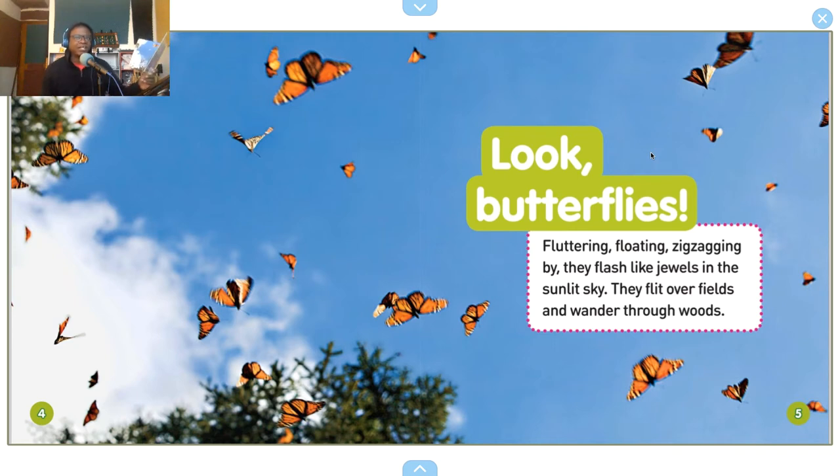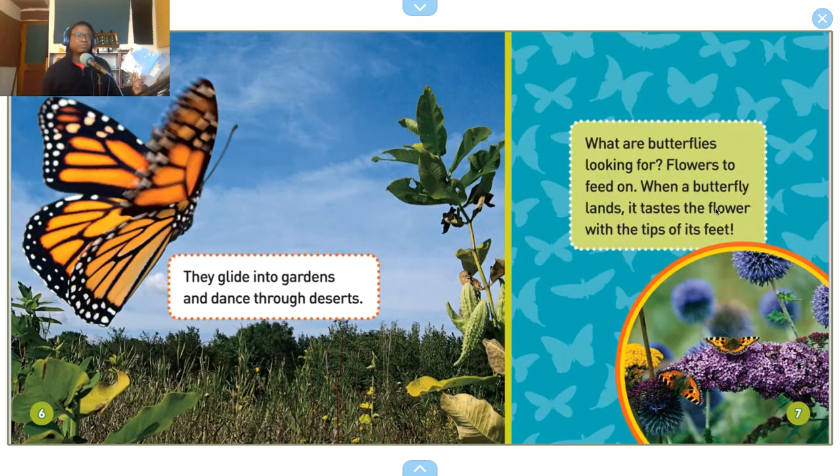Look — butterflies fluttering, floating, zigzagging by. They flash like jewels in the sunlit sky. They flit over fields and wander through woods. They glide into gardens and dance through deserts. What are butterflies looking for? Flowers — flowers to feed on. When a butterfly lands, it tastes the flower with the tips of its feet.